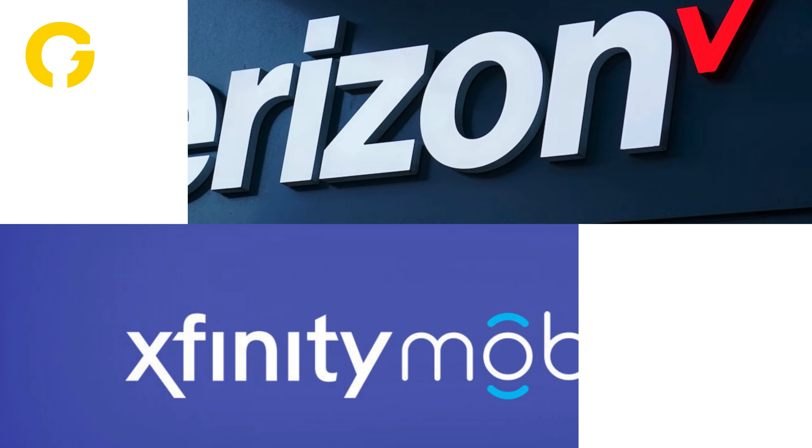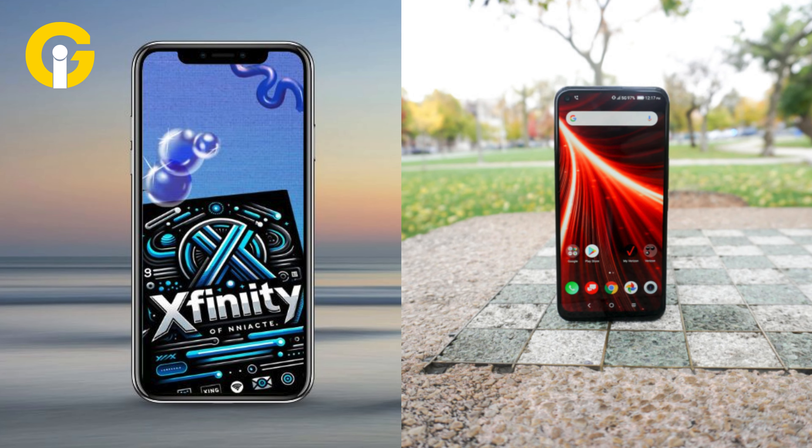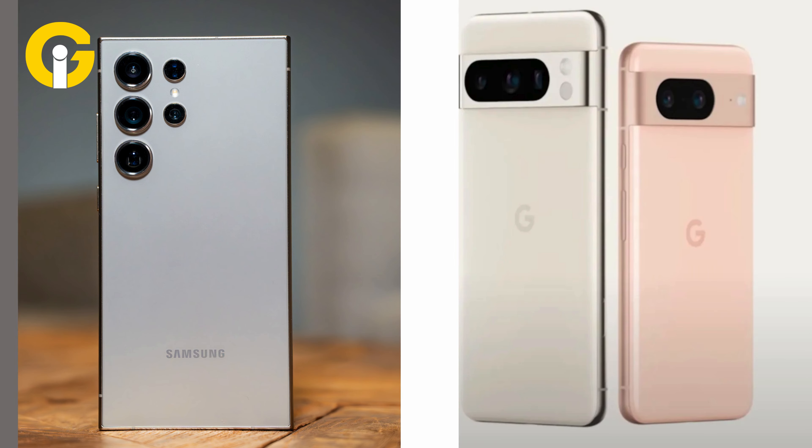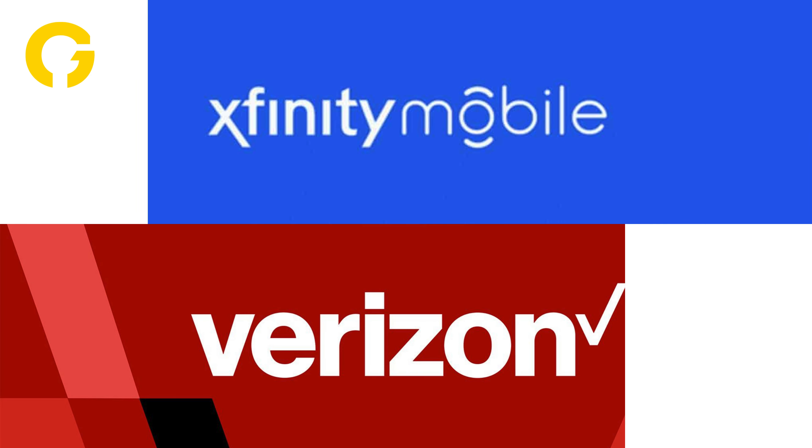Verizon and Xfinity Mobile both offer a range of phone options including high-end models like the Google Pixel 8 and Galaxy S24. Verizon also offers savings for bringing your own device, while Xfinity Mobile offers trade-in discounts.